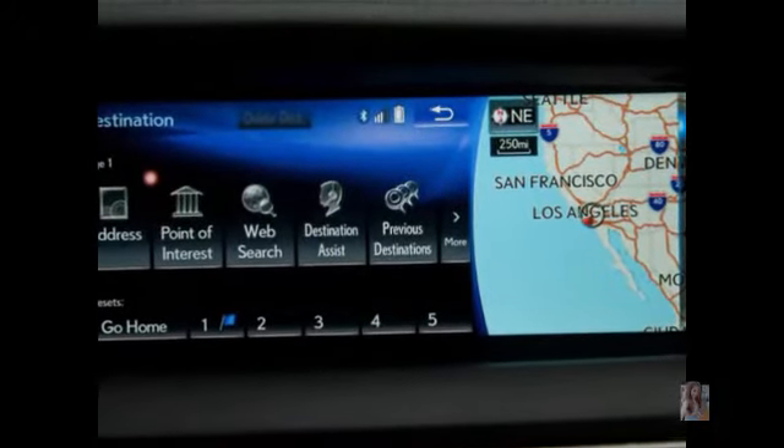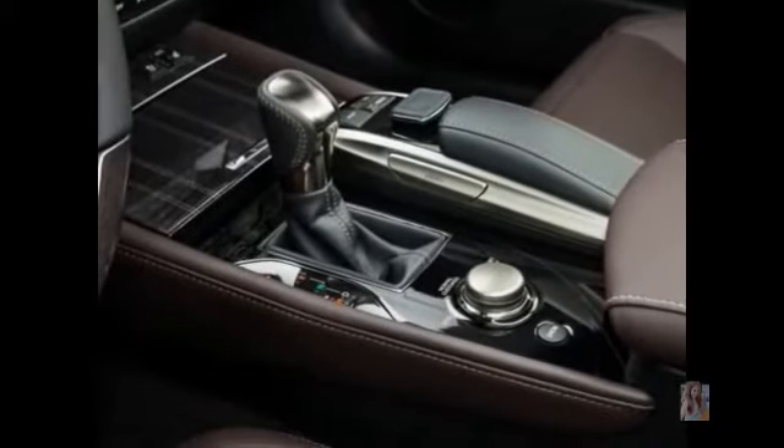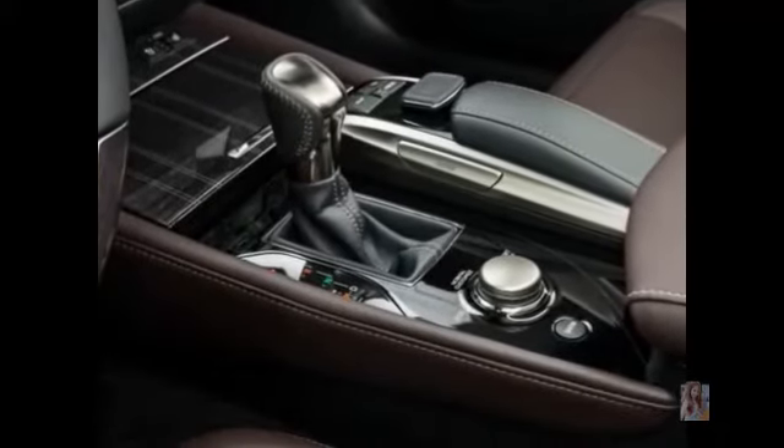The exterior looks the part of a true executive express, while the interior has grippy seats and lots of carbon fiber trim.